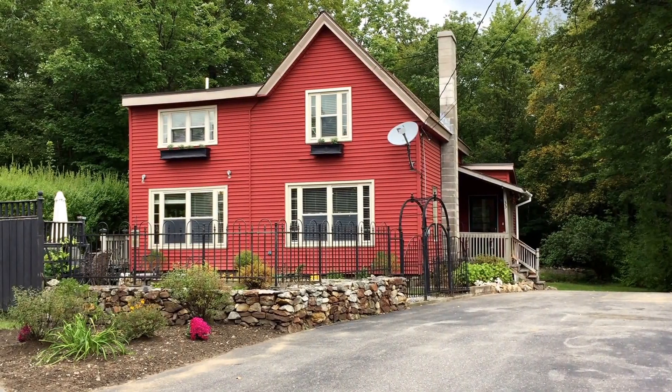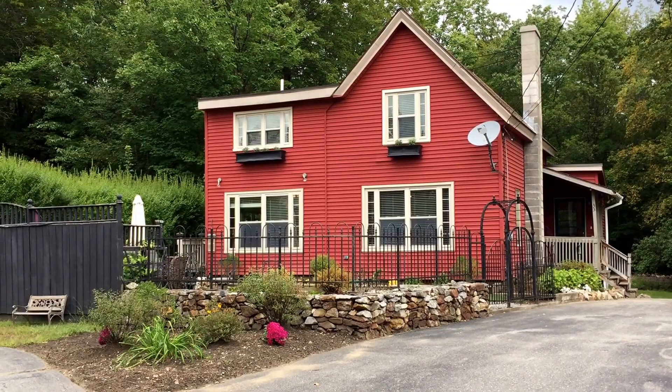Hi, I'm Susan Tebow with RE-MAX Property Promotions. I'm here at 33 South Main Street, Ashburnham, Mass. This property is listed for $214,900 and I'm going to give you about a four-minute tour.